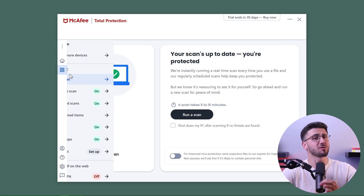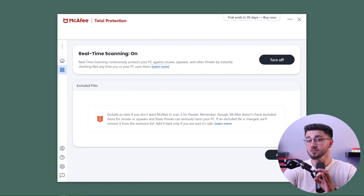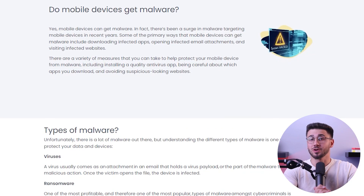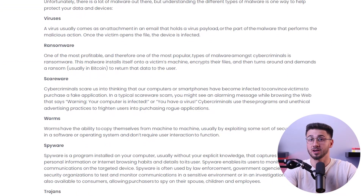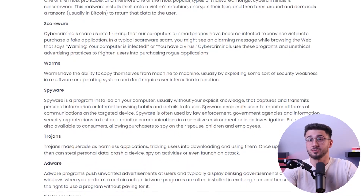McAfee is a powerful antivirus provider with real-time malware detection rates, and when I say malware I'm talking about cyber threats such as viruses, trojans, spyware, rootkits, ransomware, etc.